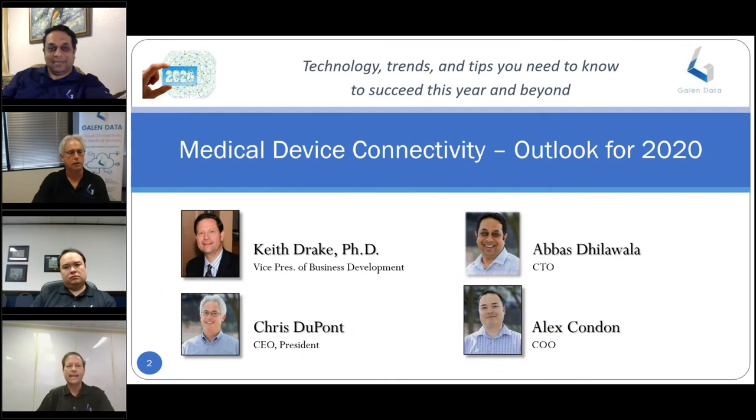Hello and welcome to Galen Data's Medical Device Connectivity Innovation Webinar Series. My name is Keith Drake, I'm the Director of Business Development for Galen Data. With me today are our co-founders Chris Dupont, Abbas Dillawalla, and Alice Condon.